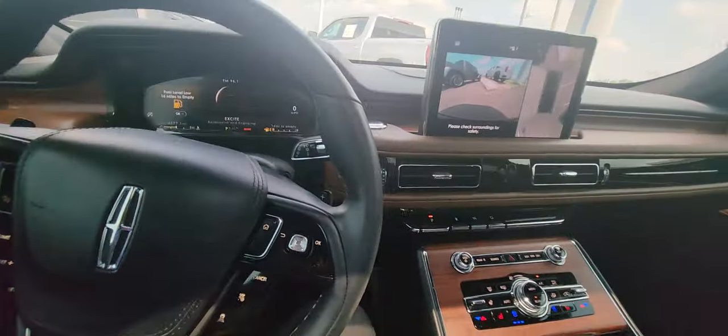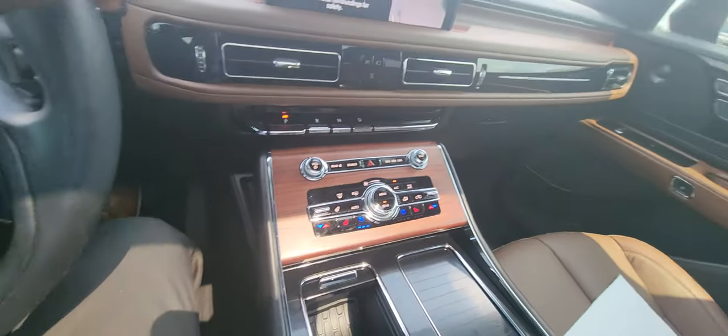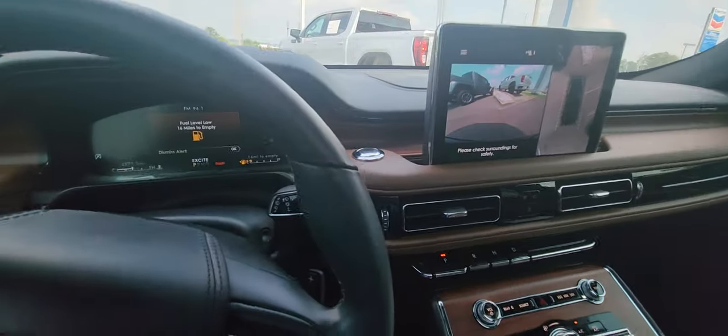Very nice, luxurious vehicle. Lincoln did not spare any luxury in this vehicle — it's the quintessential essence of luxury and quality. My name is Clarence, 205-580-5874. Thank you.